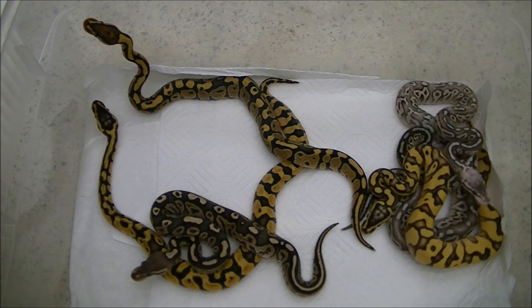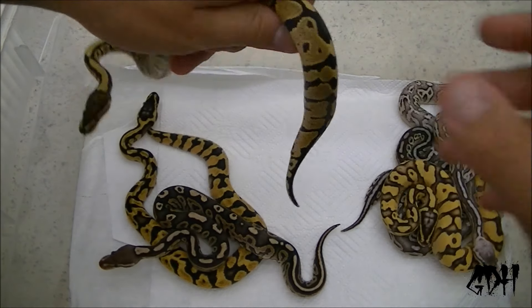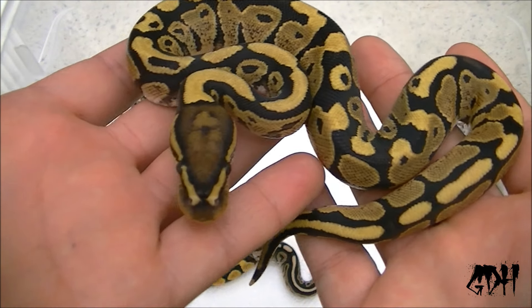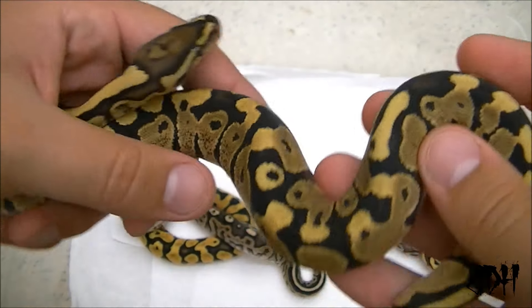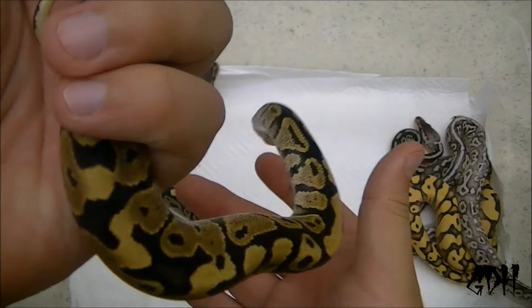What's up everybody, Anthony from Granddaddy Herbs. We're going to do the post-shed video of clutch number one. First things first, we have a male fire. Look how clean this thing is after a shed. This male is already sold. Gorgeous. This is absolutely beautiful.